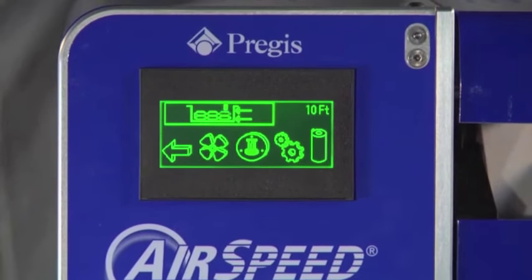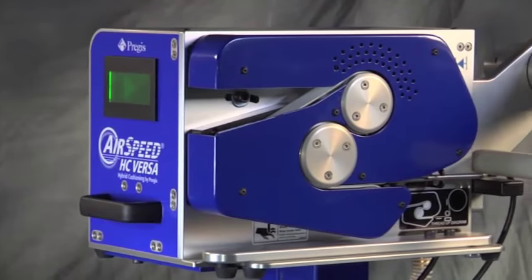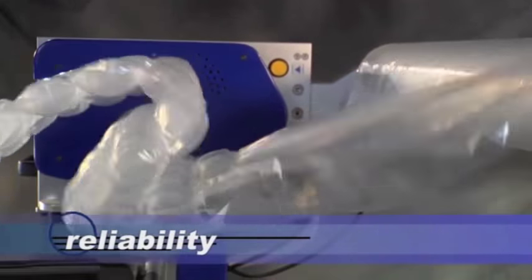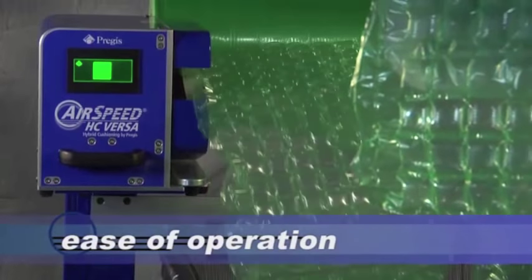Above all, Versa comes with technological advancements offering unmatched flexibility, reliability, speed and ease of operation.